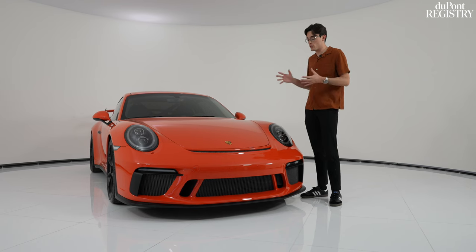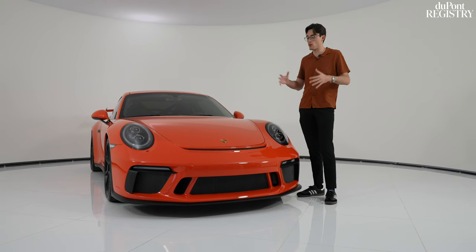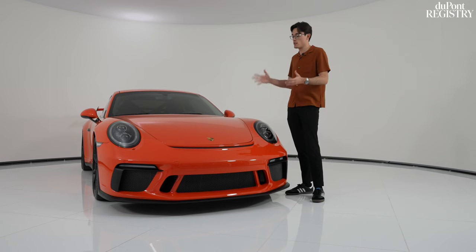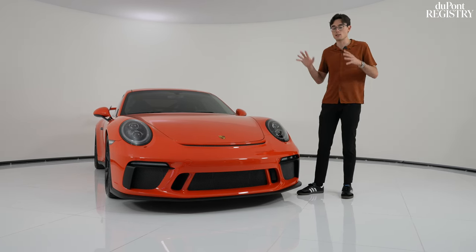Equipped with over $40,000 in options from the factory, this GT3 is an excellent choice for any Porsche enthusiast looking to have a car that they can drive on the track and drive home. This particular example is finished in Lava Orange, which was the special launch color for the 991.1 GT3 RS, and it has a ton of other details that help make it the ultimate track toy.